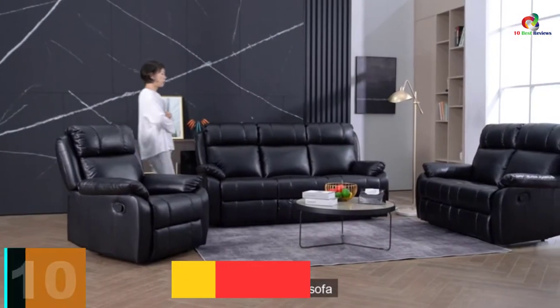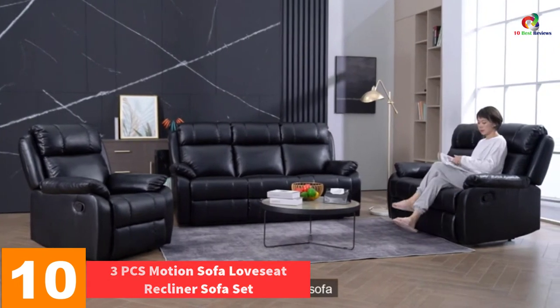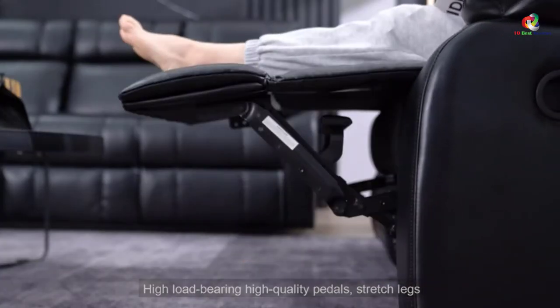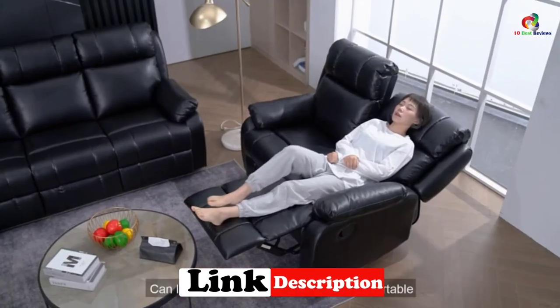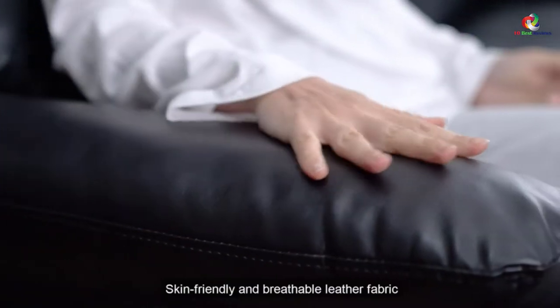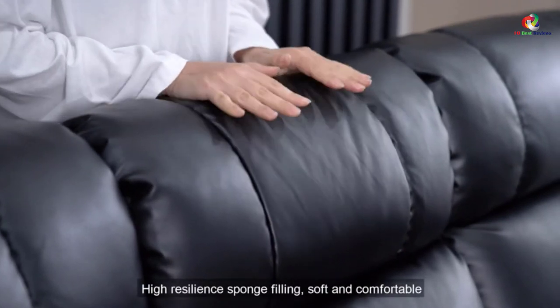Starting at number 10, we have the 3PC's Motion Sofa Love Seat Recliner Sofa Set. Reclined comfort is one sitting style that most people find comfortable. You are the one to choose what you need, but for all those that want the best, this is the best seat for you. It has been loaded with the best layers of interest and allure — a sofa set that is never going to get old. Buy it and it will make your occasion more enjoyable.